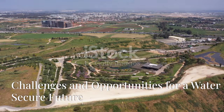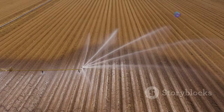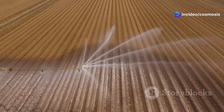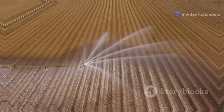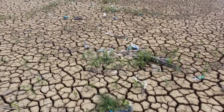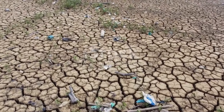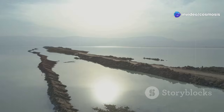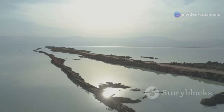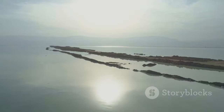Even though Israel is great at managing water, it still has problems. The country has made significant strides in water technology and conservation, but challenges remain. Climate change is a big threat, with hotter weather and different rainfall making water scarcity worse. These changes affect agriculture, water supply, and overall ecosystem health. The shrinking Dead Sea, because less water comes from the Jordan River, is another worry, impacting not only the environment but also the local economy and tourism.